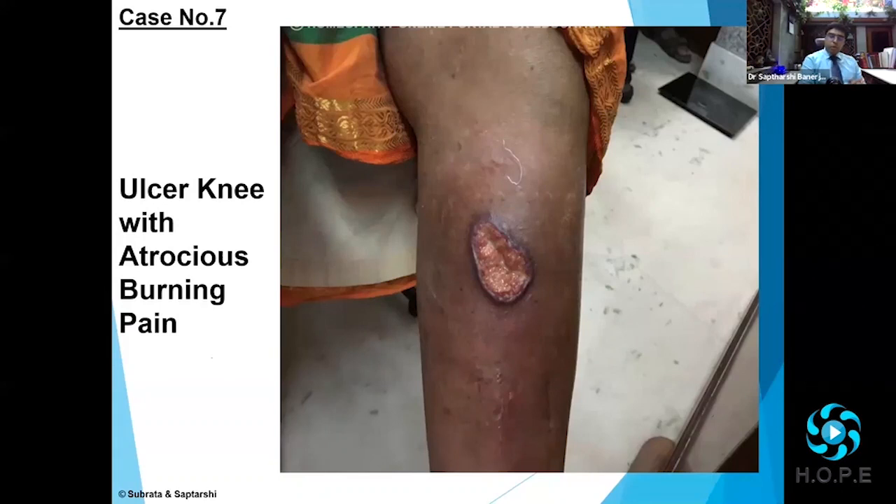That's about Tarantula cubensis. 30C is always a safe potency to start with, because in terminal cancer cases it's always a safe potency to start with, given the tremendous pains and progressive pathology.